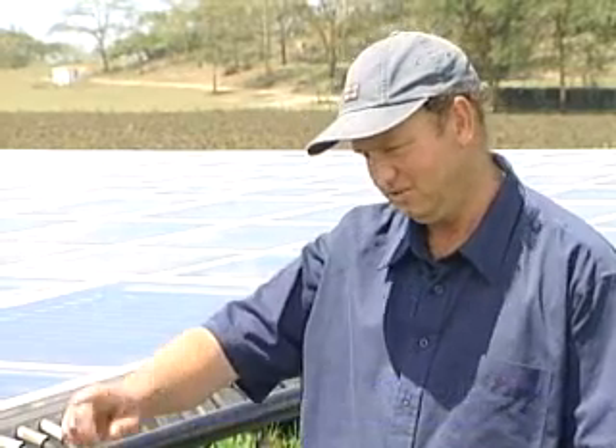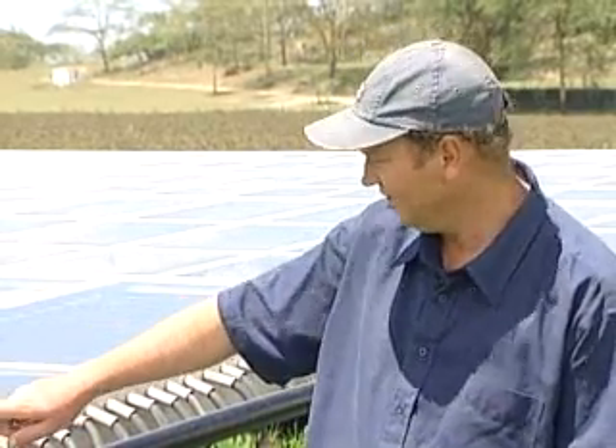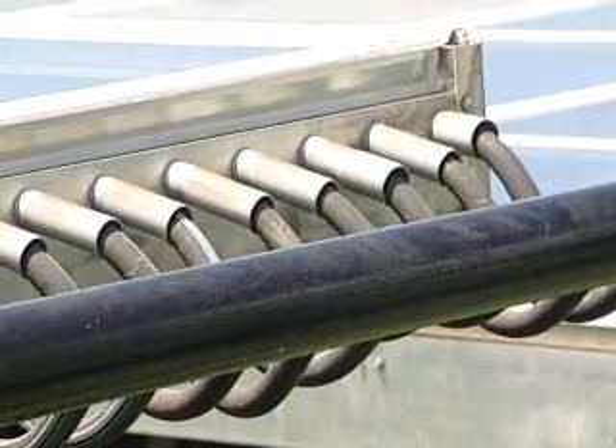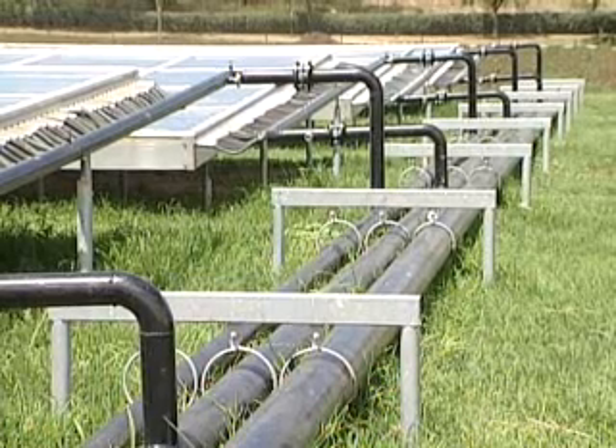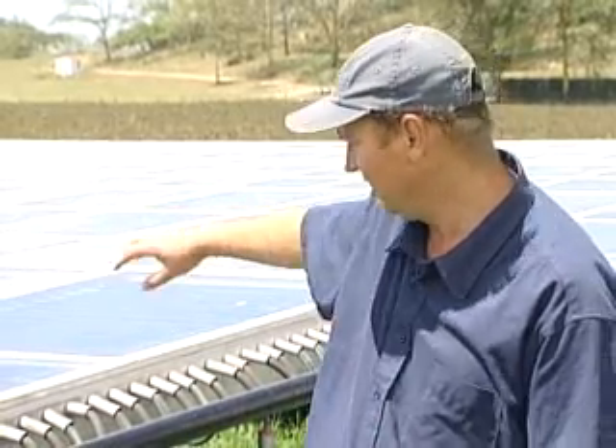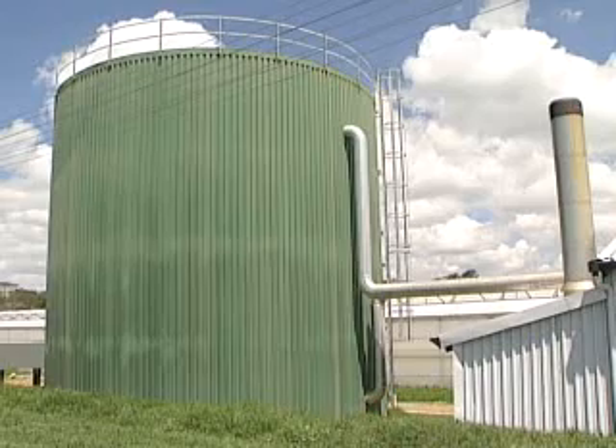The way it works is extremely simple. The cold water comes in through one end, goes all the way up the tubes — which are 87 meters long in this case — goes up and then comes back along the other half, and then back out and into the hot water tank.